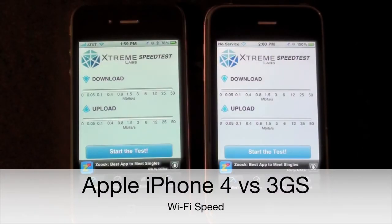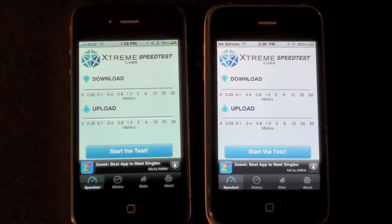Hello YouTube, this is Detroit Borg. On the left is an iPhone 4, on your right is an iPhone 3GS, and in this test we're going to test the Wi-Fi performance between the two devices to see which one performs better.